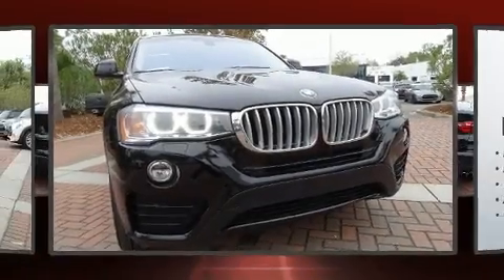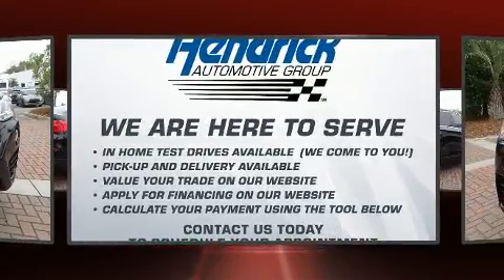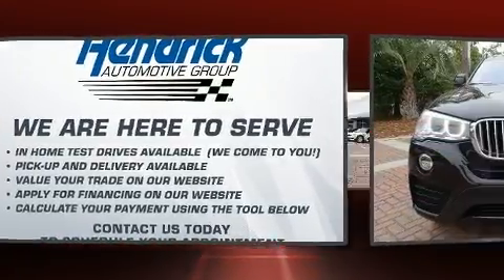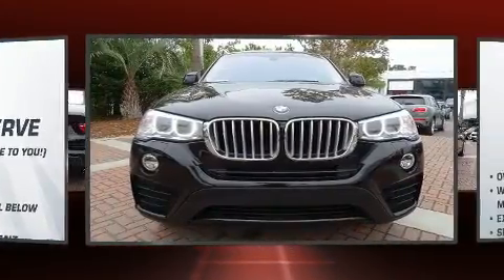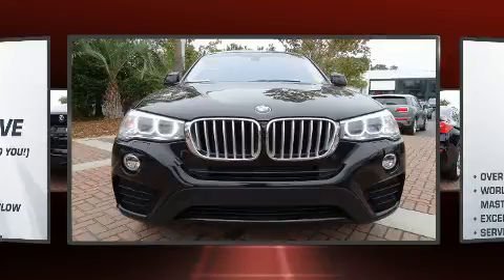Here's a great deal on a 2017 BMW X4. With fewer than 35,000 miles on the odometer, this vehicle is constructed with a discerning driver in mind. BMW made sure to keep road handling and sportiness at the top of its priority list.